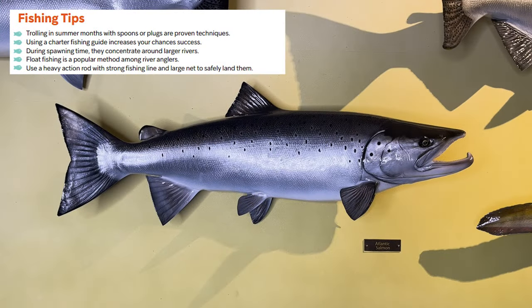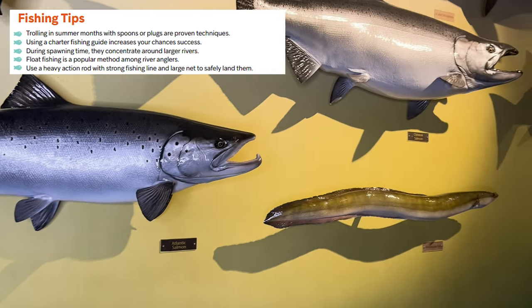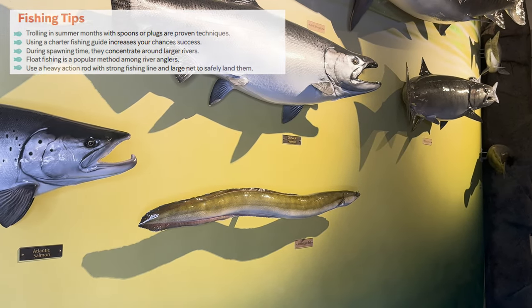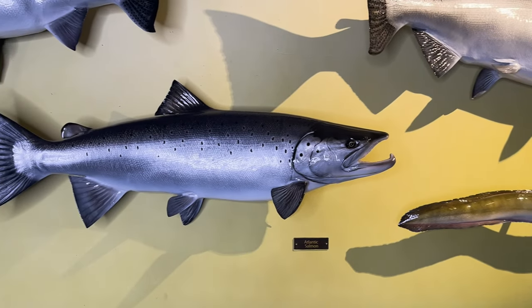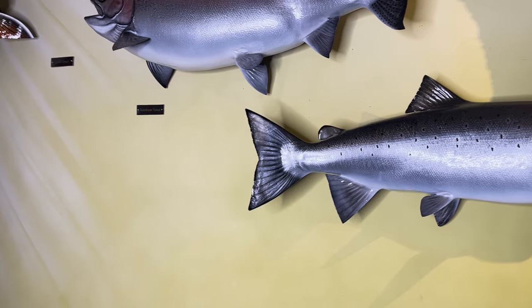To catch an Atlantic salmon, using a charter fishing guide increases your chances of success. During spawning time they concentrate around large rivers, and float fishing is a popular method among river anglers. Try trolling in summer months with spoons or plugs, as these are proven techniques. Always use a heavy action rod with strong fishing line and a large net to safely land them.